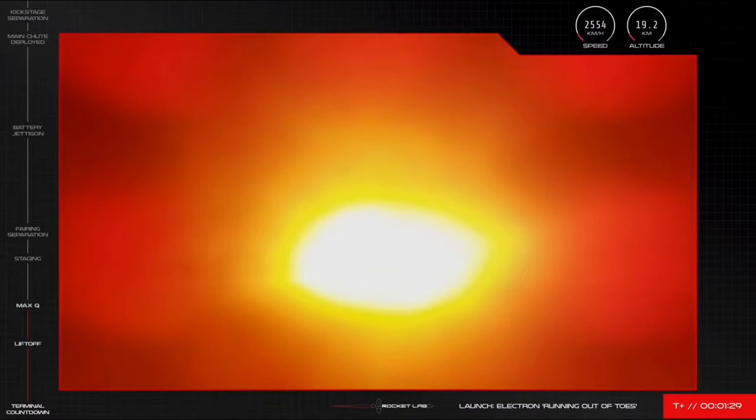There's the call out — Electron has successfully passed through Max Q, with propulsion continuing nominally.